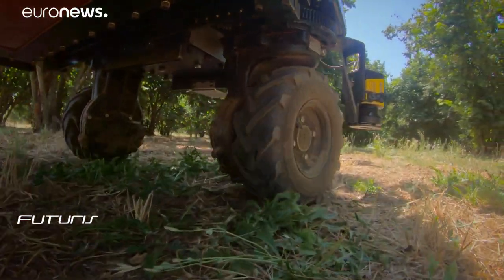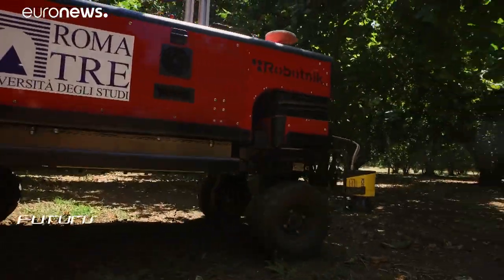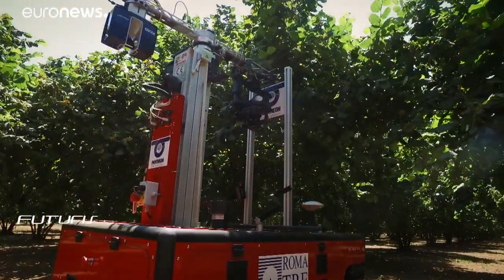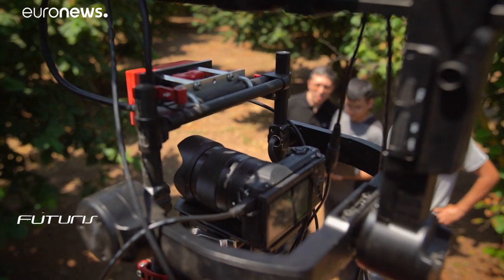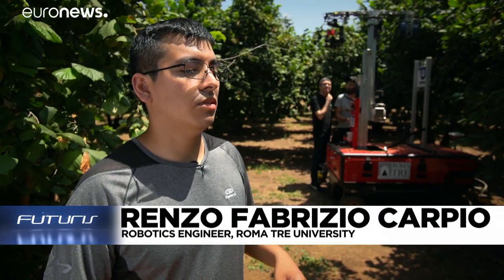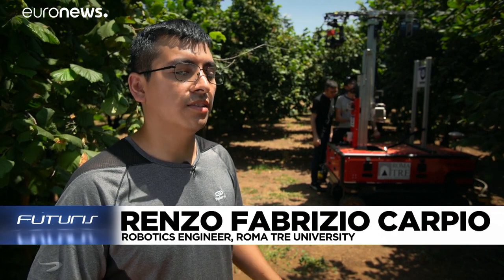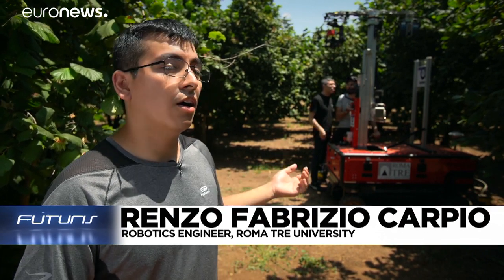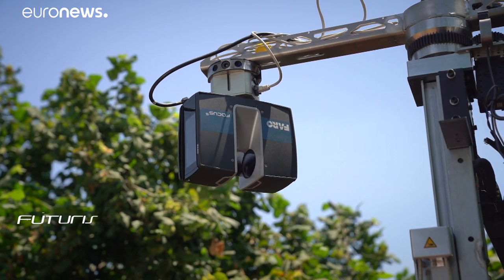Determining the individual needs of each plant would take humans too much time and effort, so that's where robots could help. This prototype is being developed to move around autonomously, taking measurements of the trees. We collect data with a laser scanner for 3D geometric reconstruction, and we use cameras to take multi-spectral and high-resolution images to assess the physical or health status of each tree.